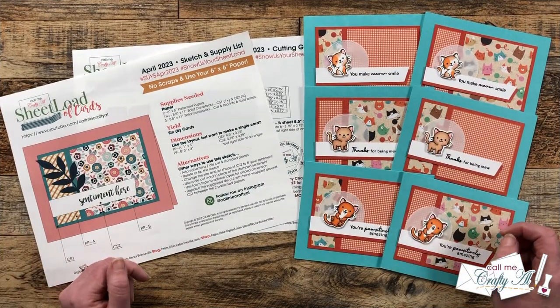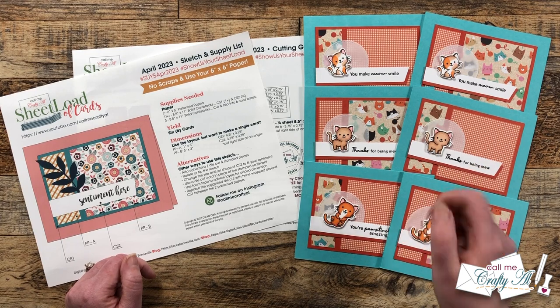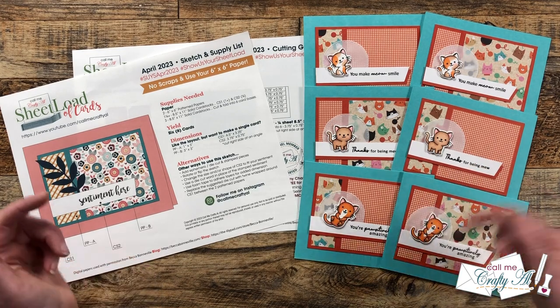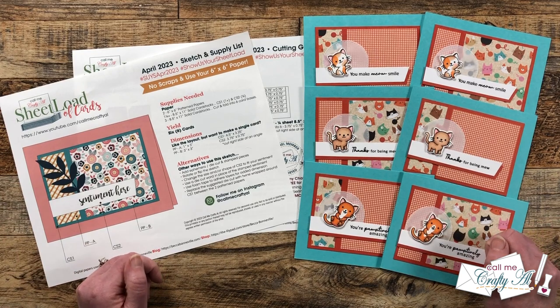I hope you enjoyed seeing all of those cards here together. If this is one of your favorite videos of the month, don't forget to give it a thumbs up and make sure to visit those links in the description box below to get more details. Until next time, I hope you're all having a crafty day — bye bye!